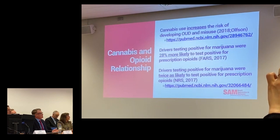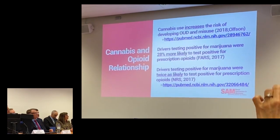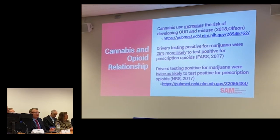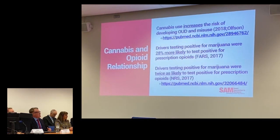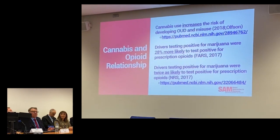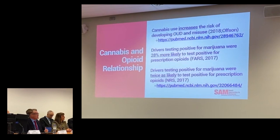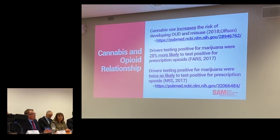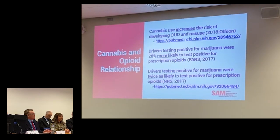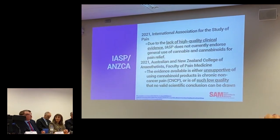If you look at Olson's study from 2018 — a very massive study — the concern I have is they were looking at potencies much lower than today's. But cannabis use increases your risk of developing opioid use disorder or opioid misuse. And the National Roadside Survey FARS data shows drivers testing positive for marijuana were much more likely to also test positive for prescription opioids. So again, this tight relationship between opioids and cannabinoids.